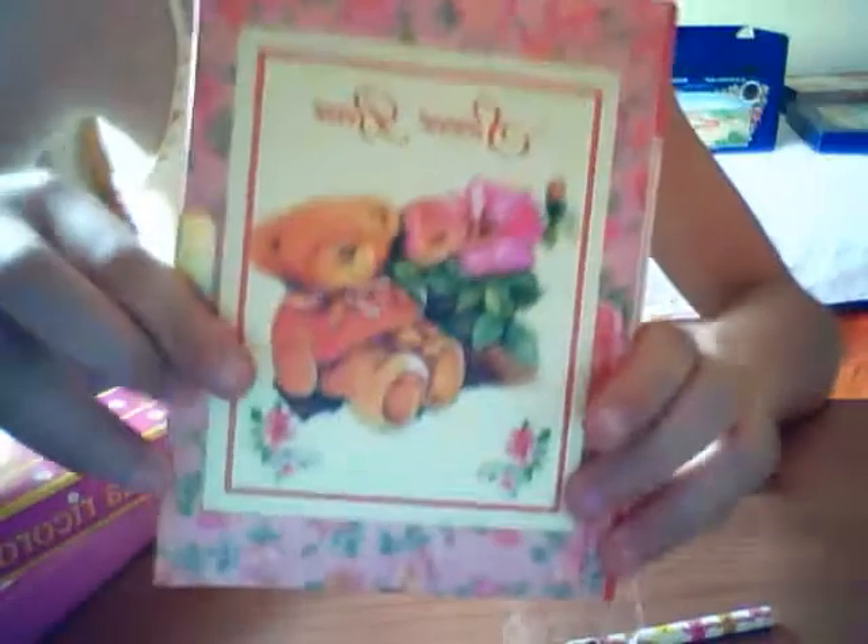It also came with three strawberries and it's a sweet bear and it's so cute and adorable. There are a lot of kawaii designs and I love it so much!